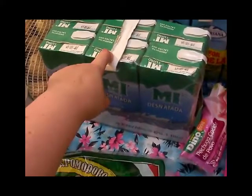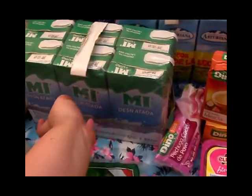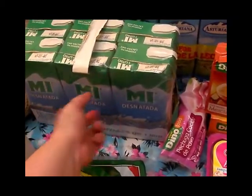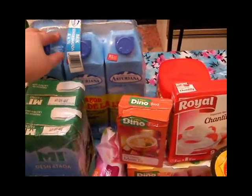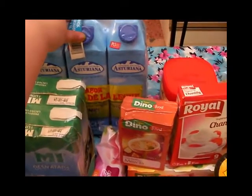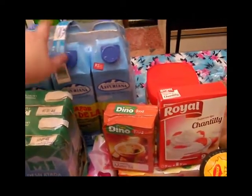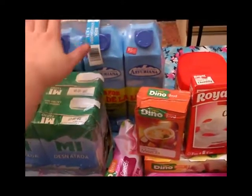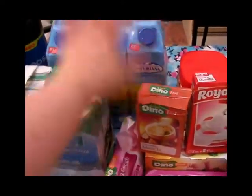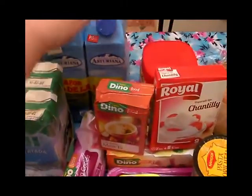También compré un cartoncito de leche desnatada, que es la que yo tomo. Y aquí tengo un pack de leche semidesnatada asturiana, que es la que toma Arroz — esa es la que le gusta y de esa marca no le cambies porque no le va a gustar. Así que compré la desnatada para mí y la semidesnatada para Arroz.